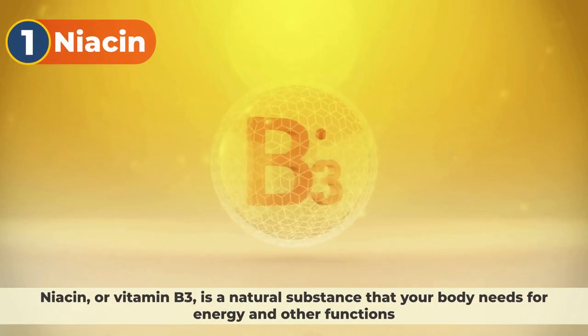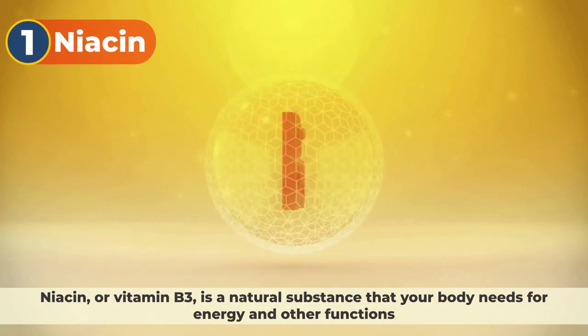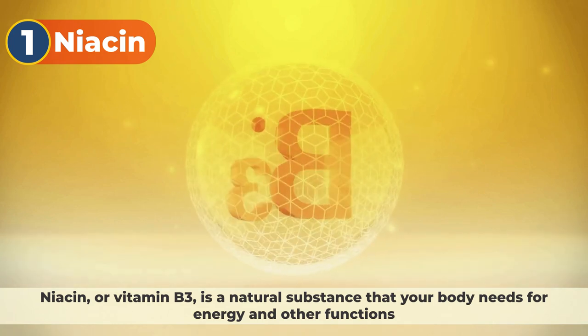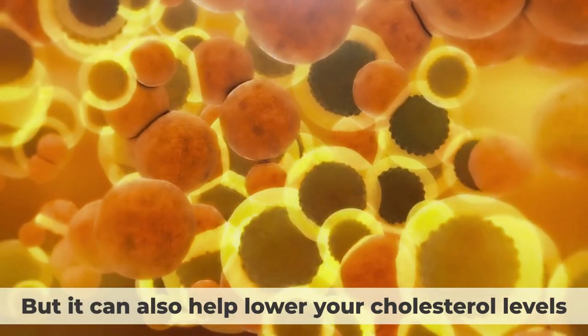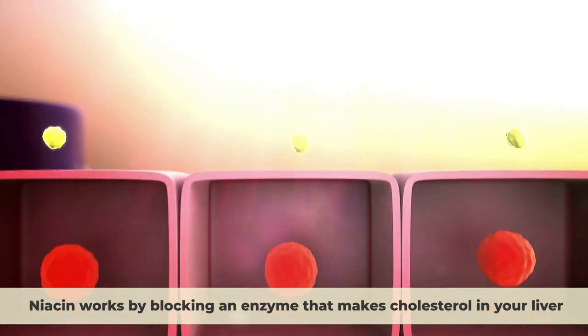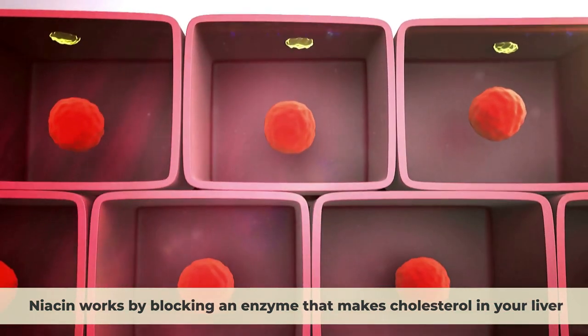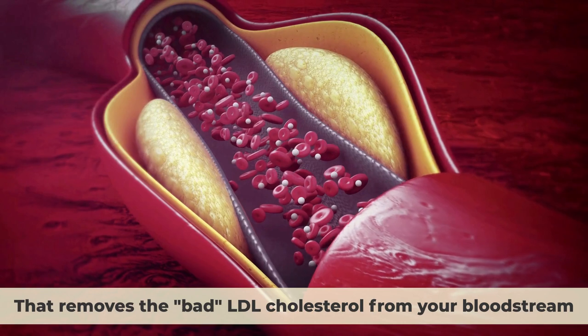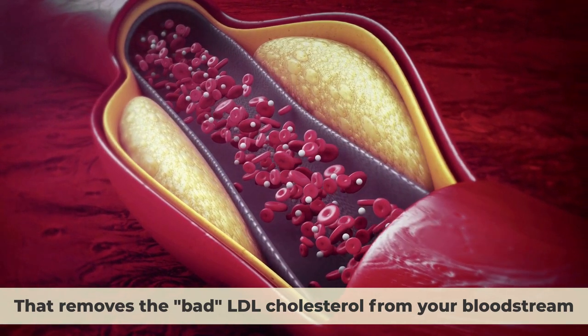Number 1: Niacin. Niacin, or vitamin B3, is a natural substance that your body needs for energy and other functions, but it can also help lower your cholesterol levels. Niacin works by blocking an enzyme that makes cholesterol in your liver and by increasing the good HDL cholesterol that removes the bad LDL cholesterol from your bloodstream.